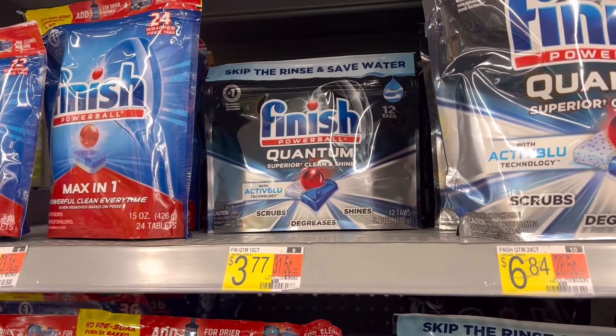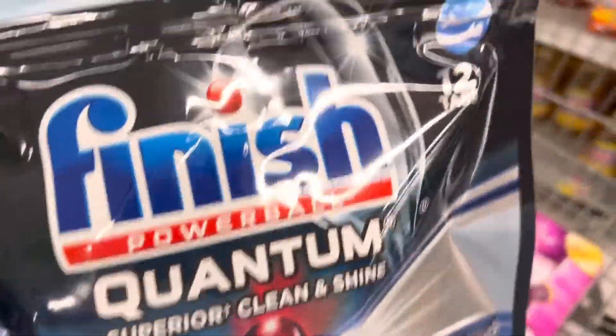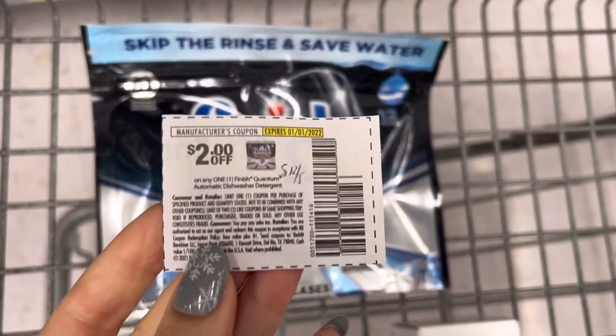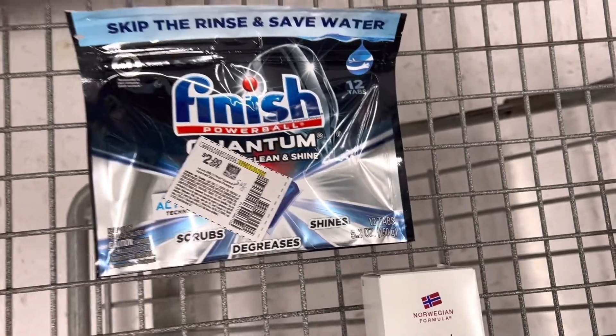Next I'll pick up the Finish detergent. It's three dollars and 77 cents. I'm going to use a two-dollar insert coupon from the Save December 5th insert, so that will lead me to pay a dollar and 77 cents out of pocket. Submit to Ibotta for a dollar back, making it 77 cents.